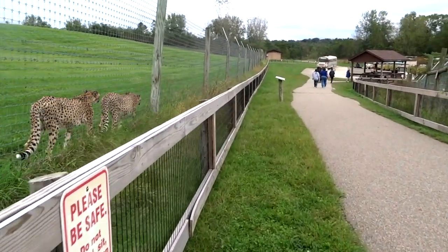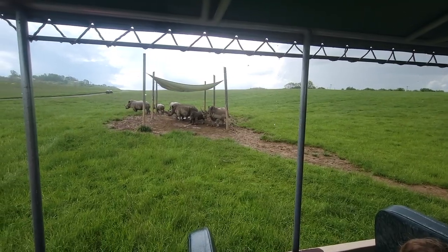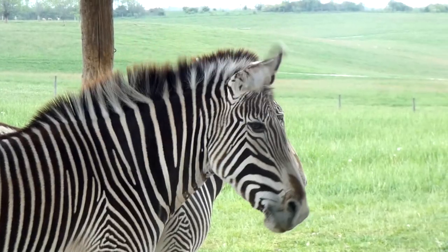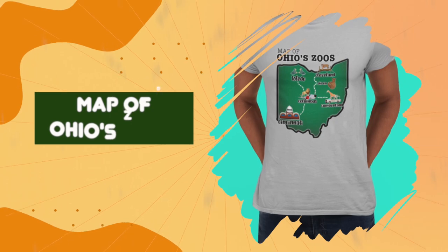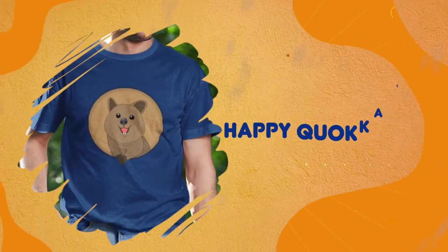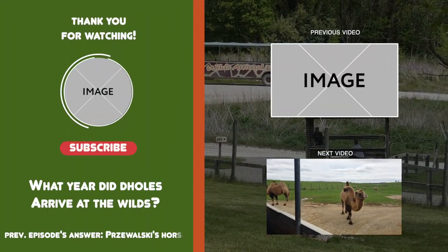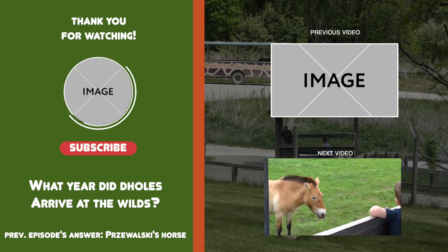I know it was brief, but that wraps up the mid-sized carnivore center at The Wilds. It's once again time to get back on the bus and continue the safari into the park's final and largest fields to get really close to their largest animals. You can help support the channel with a subscription, or support your zoo style with merchandise from the gift shop — everything is still 20% off with promo code ZOO123. Links are in the description, so stay tuned, see if you can answer this episode's trivia question, and thank you all for watching.